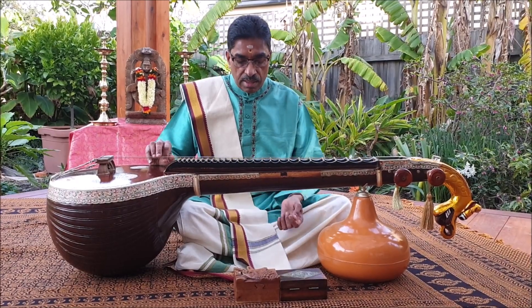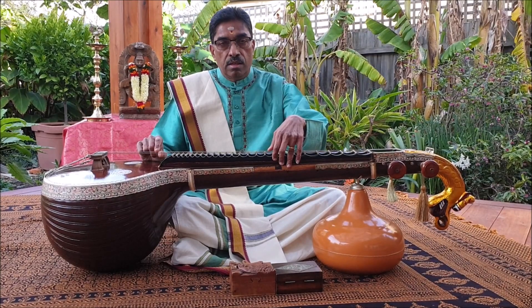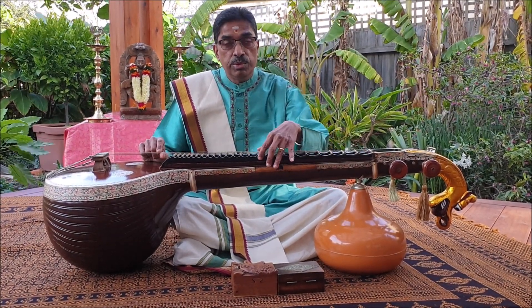While playing the gamaka, we are able to observe the amount of deflection that's required and also observe the signs and grammar of music in action.